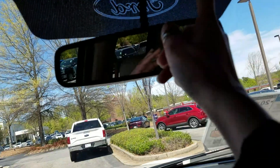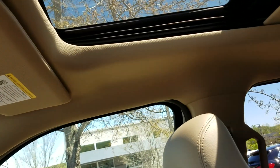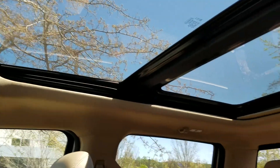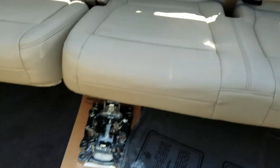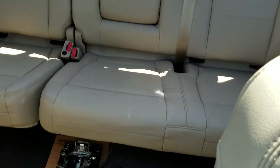It is a Lariat so it does come with a lot of bells and whistles. This is the full twin panel moonroof — opening the shade so you can see how large it is. It pretty much goes from the front seats all the way to the back. Here is a shot of the back seat area to give you an idea of how much space is back there. It is the camel interior like you were looking for.